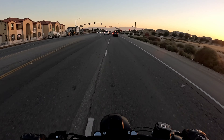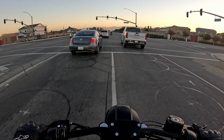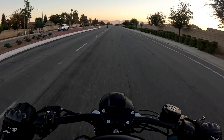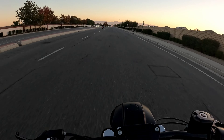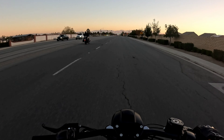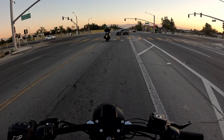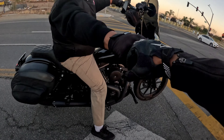Looks like we got another rider up here. Nice bike man. Pretty good, pretty good. Let her rip!